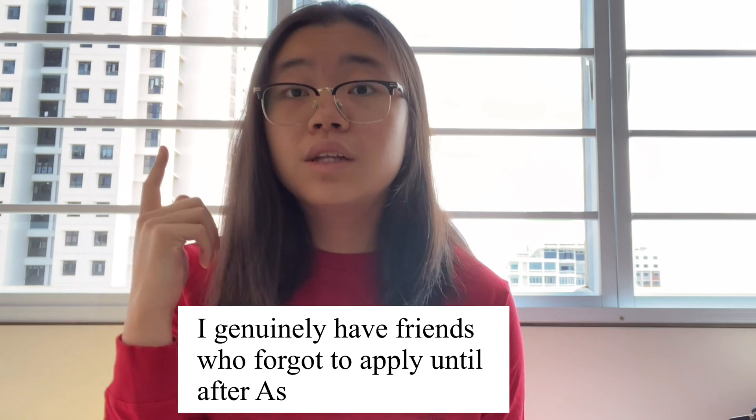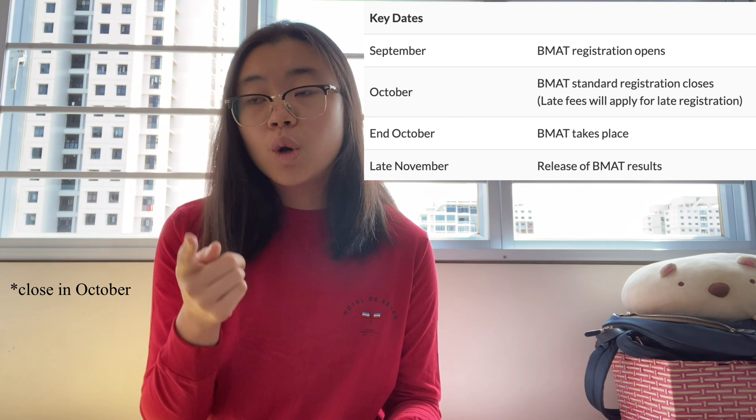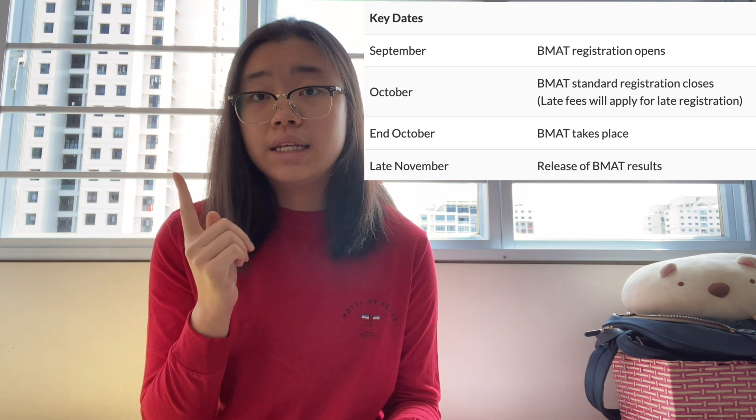To be perfectly honest, my BMAT score wasn't the best — it was just enough for me to get in. The only piece of advice I can give you is remember to apply, because the applications close in September and the test is in October, which is very close to A-levels. When I took my BMAT test, it was literally the Friday before the GP paper — one weekend before GP.